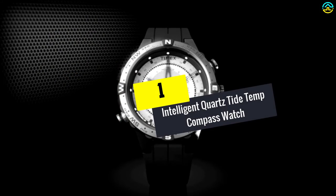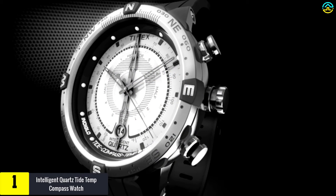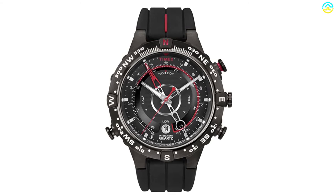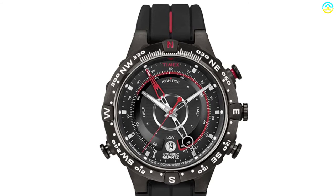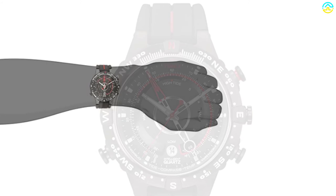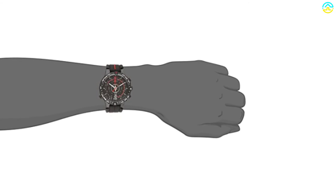And finally at number 1, we have the Intelligent Quartz Tide/Temp/Compass Watch — a sporty watch which comes with many amazing functions. This has an ion-plated stainless steel case in black color and features a mineral dial window. It is very suitable for any kind of adventure and will go on any occasion. It has Indiglo night-light and an analog display. Moreover, there is also a digital compass where activation can be done easily by pressing A or B. You will also find a digital thermometer which will keep you updated regarding the temperature.